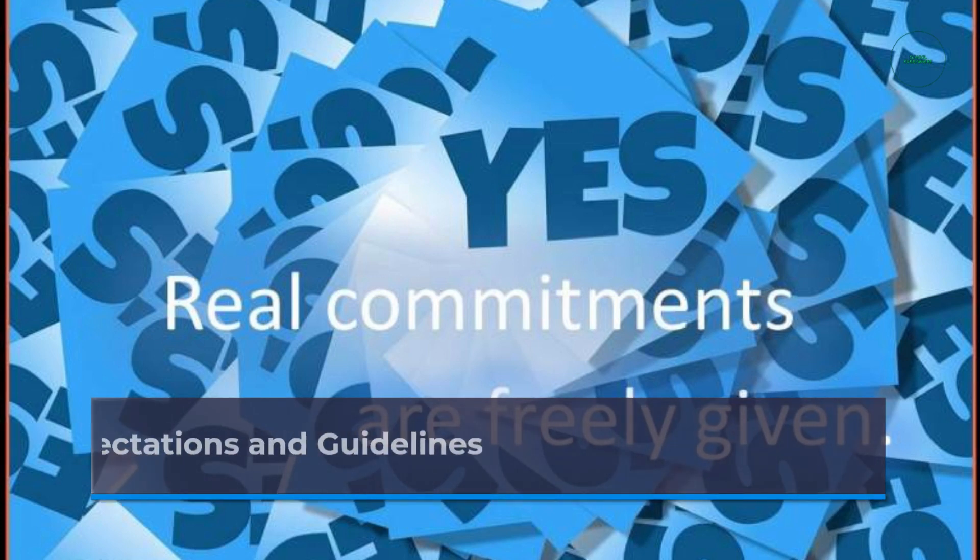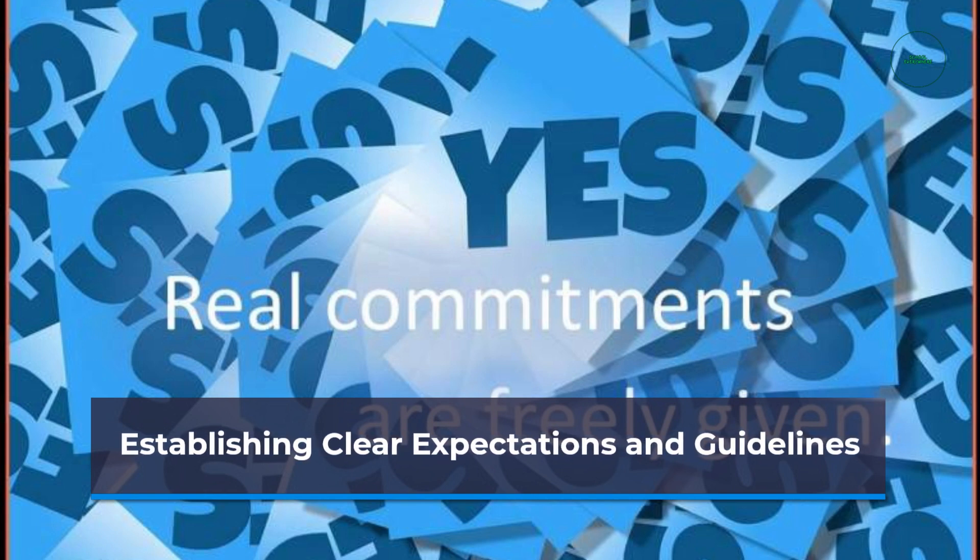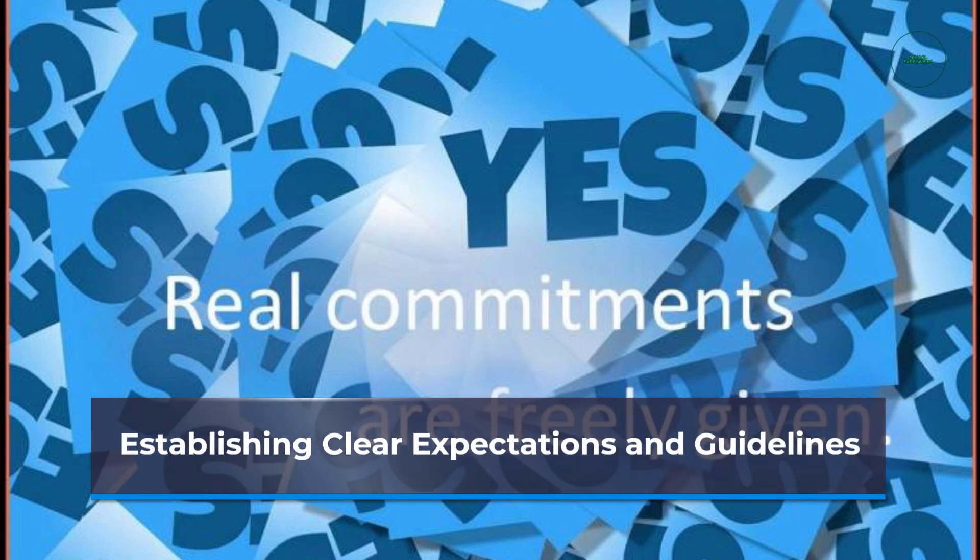Clear expectations and guidelines help students navigate virtual collaborations. Educators should establish communication protocols, task deadlines, and norms for online interactions to ensure a smooth collaborative experience.